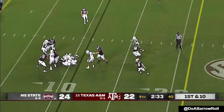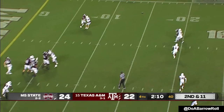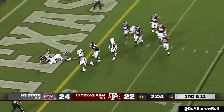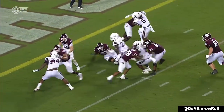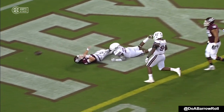Handoff — not much doing. Calzada pressured in the end zone and taken down! Jimbo Fisher there — not really even mad, just kind of a teaching moment. Pickering there coming late. That knee is down. Yup.